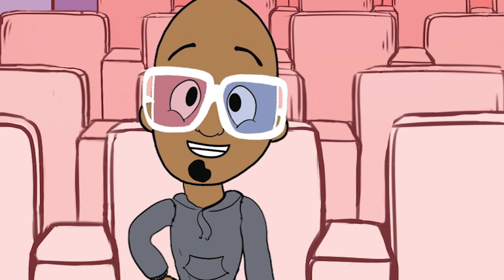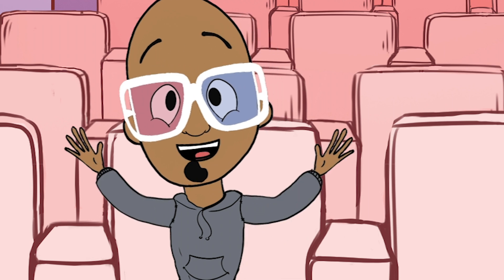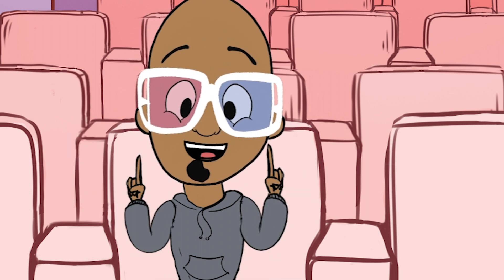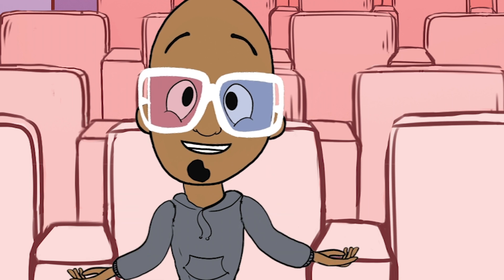Hello, family. Welcome to today's episode of What's That, Mr. Pat? You're probably wondering, what happened to my glasses? Or why am I in a movie theater?